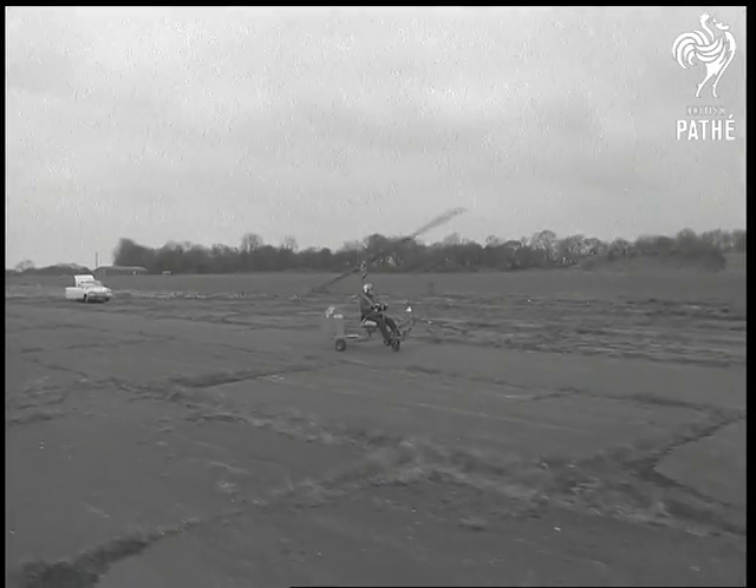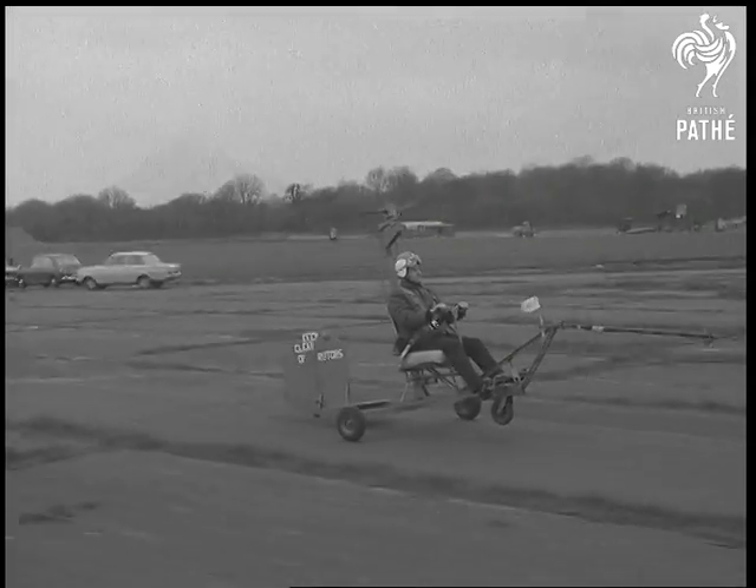Eventually, he'll try to get a flying license. Meanwhile, he's content with this form of gliding.